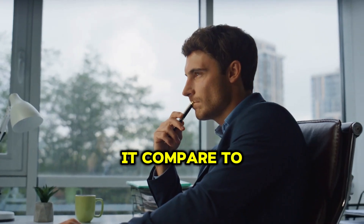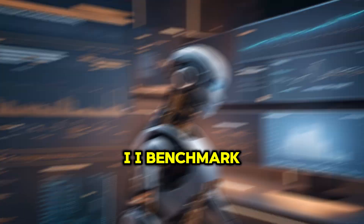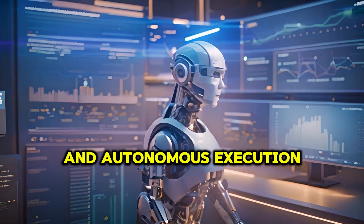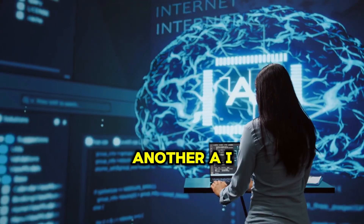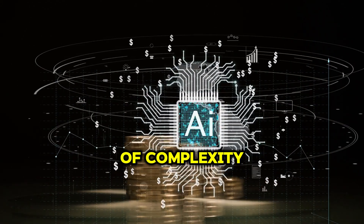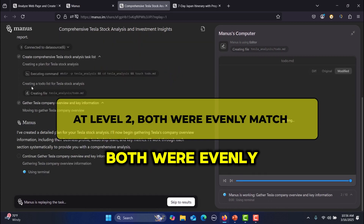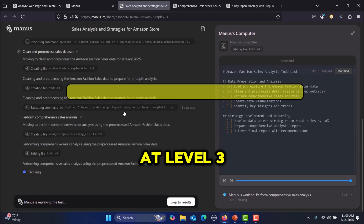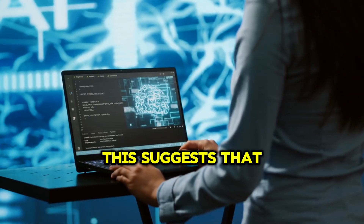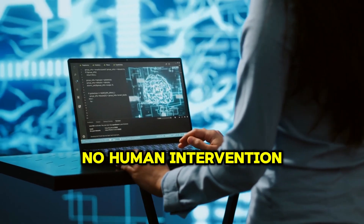How does it compare to other AI research tools? Manus is benchmarked using the GII benchmark, which measures AI effectiveness in research and autonomous execution. It outperforms Deep Research, another AI-powered research assistant, across multiple levels of complexity. At level one, Manus performed well above Deep Research. At level two, both were evenly matched. At level three, Manus outscored Deep Research significantly. This suggests that Manus excels at handling multi-step research projects with little to no human intervention.